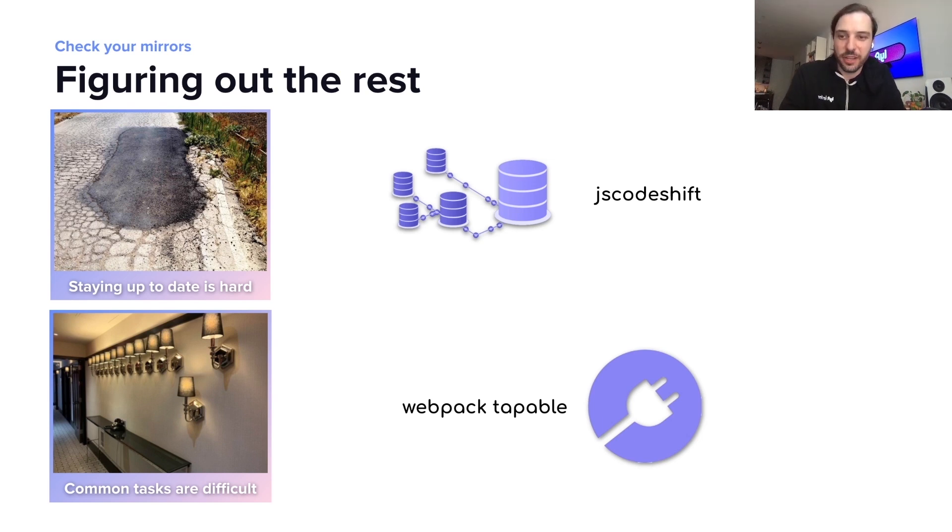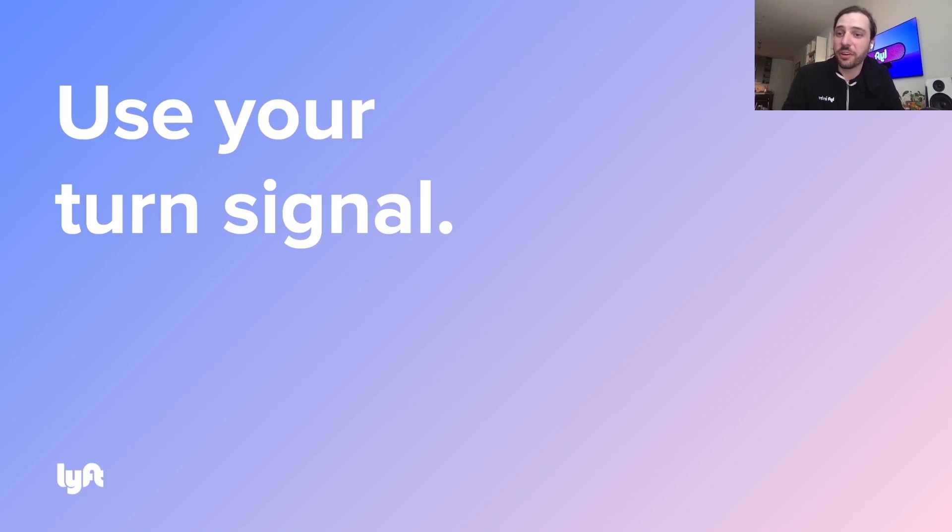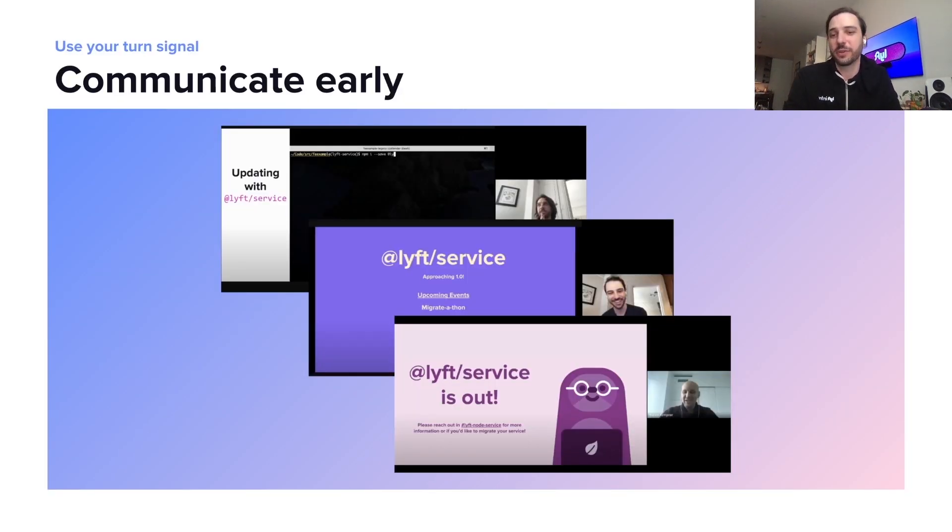Now we have a plan in place and we needed to start communicating that to everyone. So we put on our turn signal and named the project Lyft Service, and started to talk about it as much as we could, as early as we could. Before we even started to build it, we started asking people: would this solve your problems? Is this right? We started presenting it at different places and started asking for as much feedback as we could. And then we started to build it.